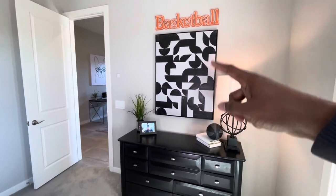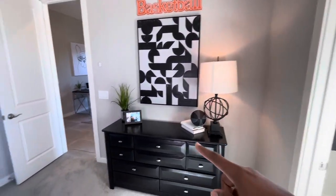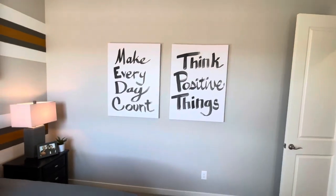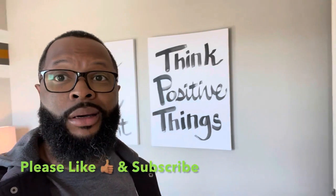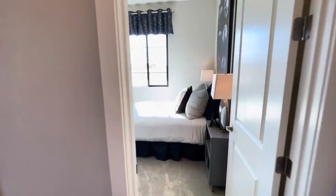This is a basketball-themed room — I absolutely love it. 'Make every day count, think positive.' If any of you have been following me, I always say think positive, listen to positive stuff, always intake nothing but positivity — and that'll change your whole negative day. You can have negative days, but the next day you're gonna wake up positive just because you pushed it into yourself.